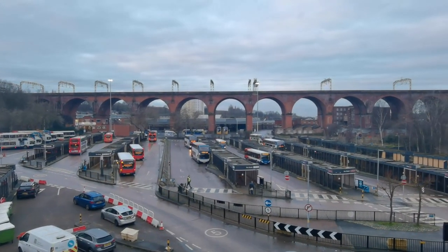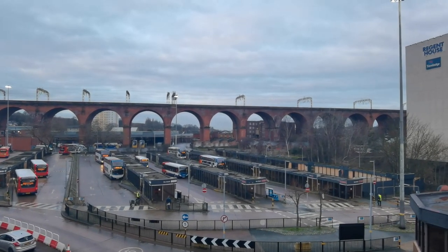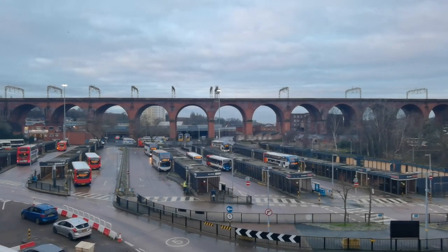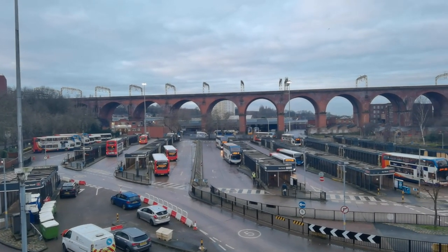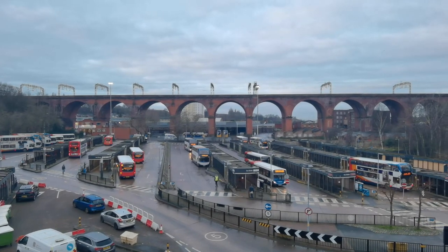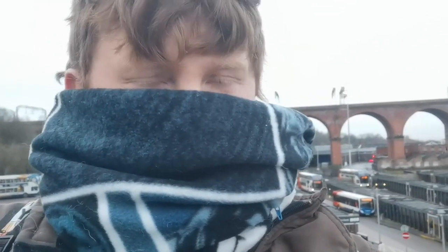That viaduct was built in 1841 — 11 million bricks were put into it to create it. It's 2021 now, so it's nearly 200 years old, and it still looks as good as it did back then.